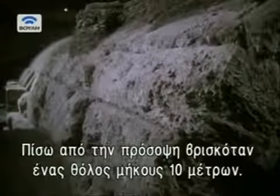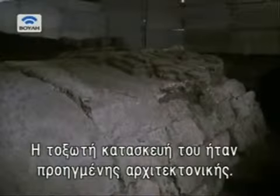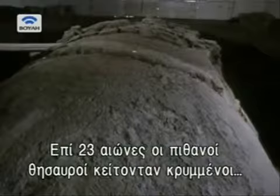Behind the façade was a large vault, some ten metres long. Its arched construction was an advanced piece of architectural design. Whatever treasures it contained had been hidden from view for 23 centuries.